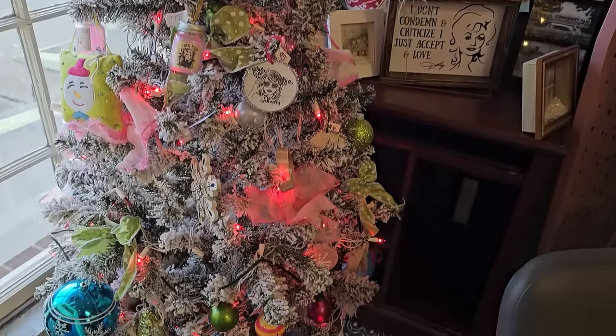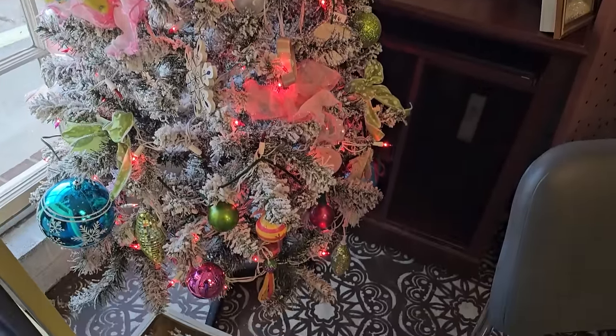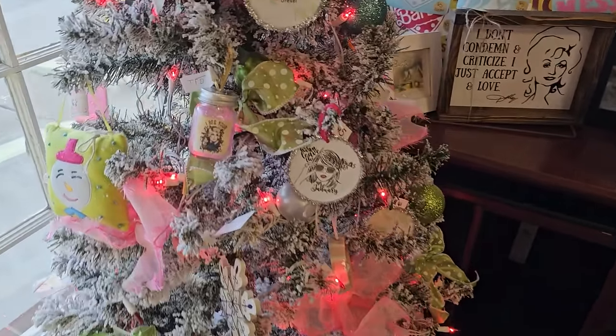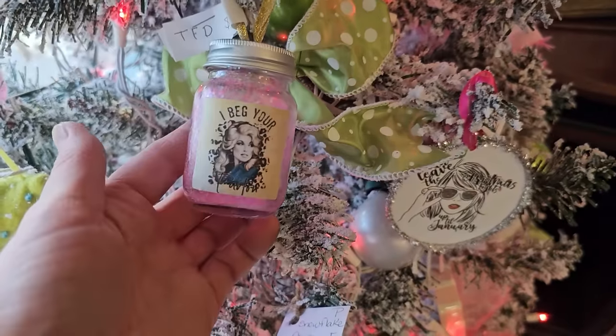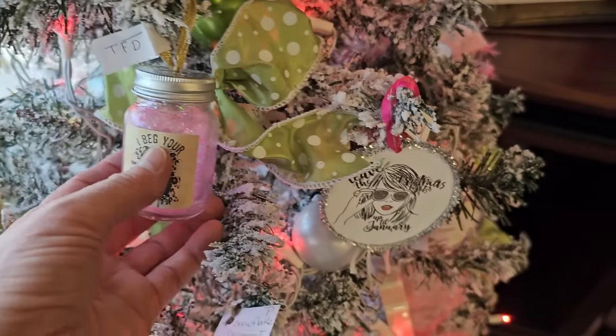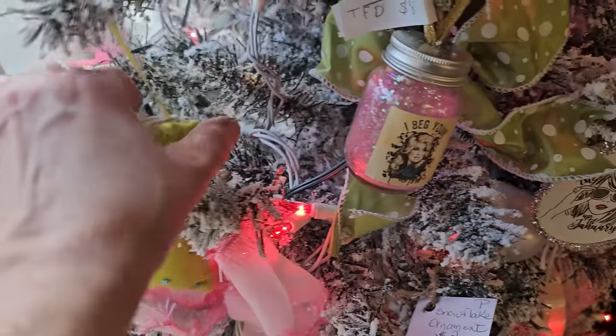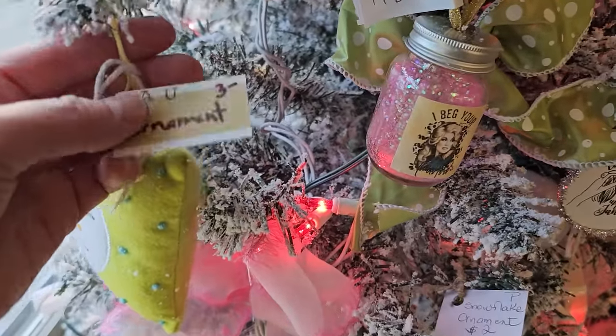I love this tree with the pinks and the whites and the blues - that's just so dreamy. And this was a Dolly Parton ornament - it says 'I Beg Your Pardon.' And I like the snowman - $3.